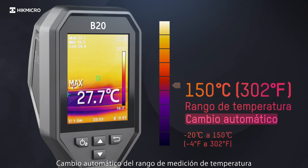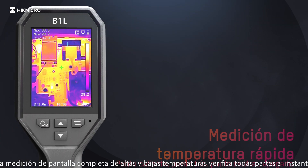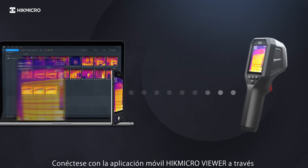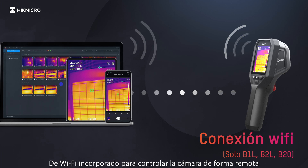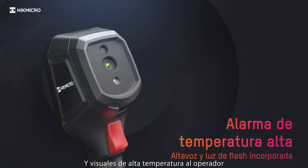Automatic switching of temperature measurement range. Full screen measurement of high and low temperature checks everywhere instantly. Connect with the Hype Micro Viewer mobile app via built-in Wi-Fi to control the camera remotely and review images. A built-in speaker and flashlight provide audio and visual high temperature alerts to the operator.